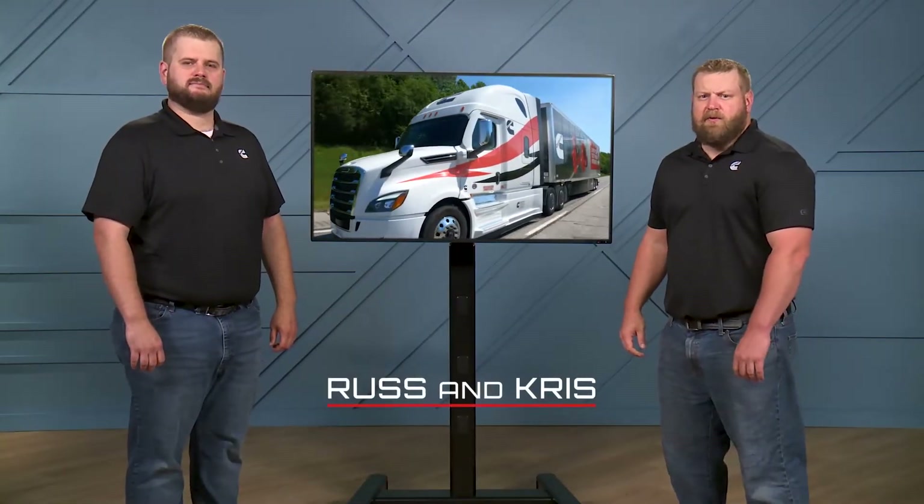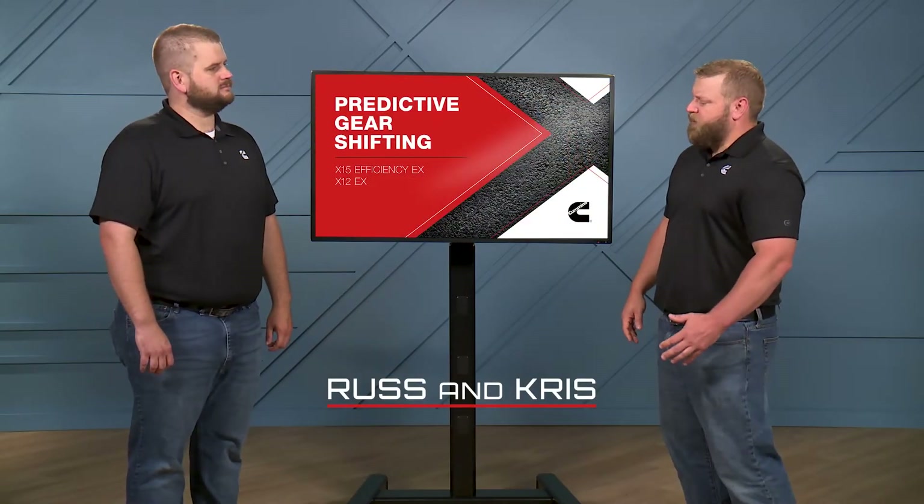I'm Russ Poling. And I'm Chris Tasnick. Russ, tell me, what does predictive gear shifting do?